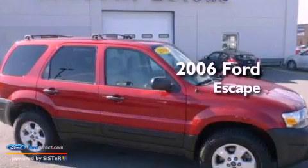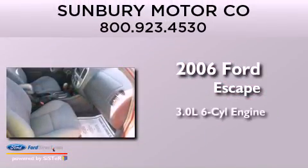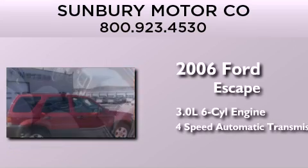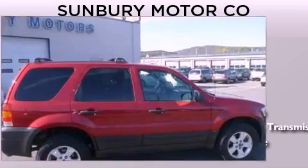This is a 2006 Ford Escape. It has a 3.0-liter six-cylinder engine, a four-speed automatic transmission, and the added safety and control of four-wheel drive.